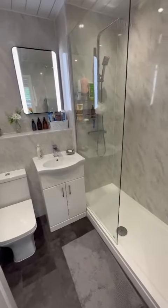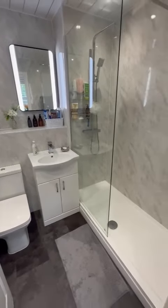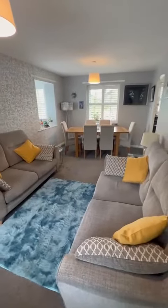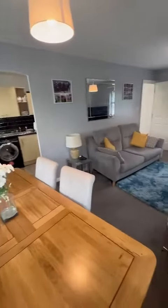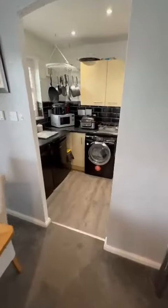On the next right we have this stylish three-piece shower room. We've got this lovely lounge diner with plenty of light coming through through lots of windows, and then through to the fitted kitchen.